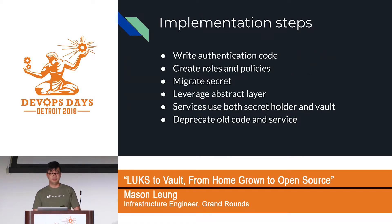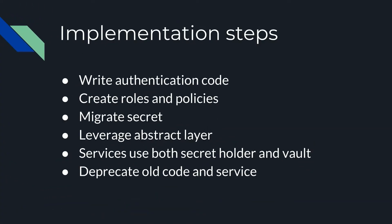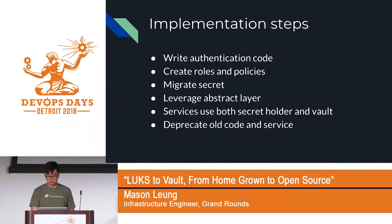The implementation steps were straightforward: rewrite the authentication code, set up roles and policies dictating what each EC2 can access, then start migrating secrets. We leveraged the abstraction layer to talk to both the secret holder and Vault simultaneously, running both in parallel. Once we felt comfortable, we started to deprecate and remove the old code.